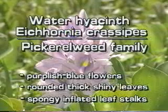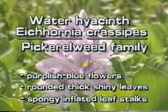Remember, water hyacinth has purplish blue flowers, rounded, thick, shiny leaves, and spongy, sometimes bulbous leaf stalks.